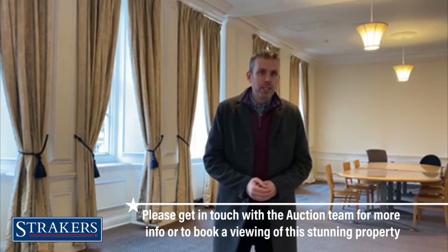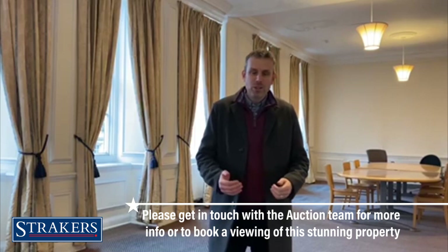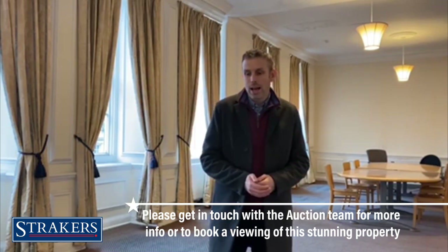If you'd like to take the opportunity to view the property and see all the features that it has to offer, please do give the auction office a call or contact them via email — they'd be delighted to hear from you.